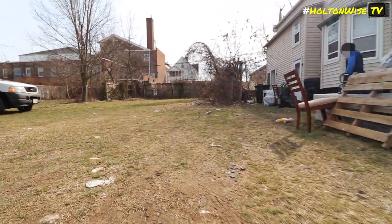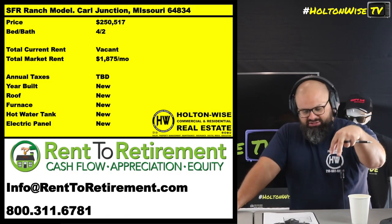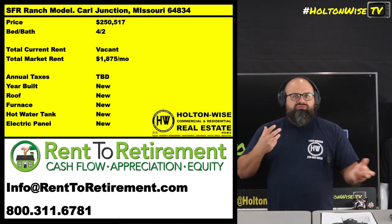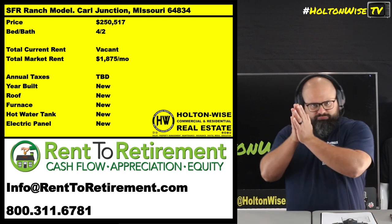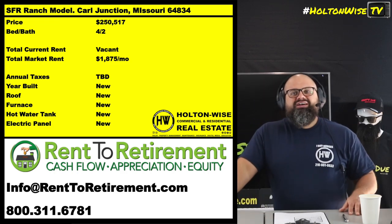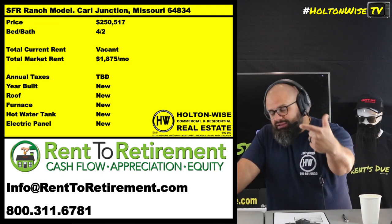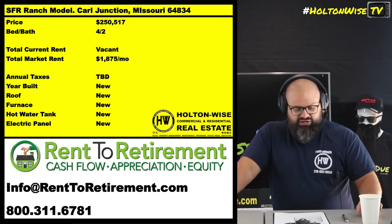Conversely, if you move up in asset class — like what Rent to Retirement is doing, building high-quality brand-new homes with modern updates in neighborhoods where tenants are working people, not on government subsidies — your level of risk of getting wiped out by bad tenants is very, very small. So small, in fact, that the bank is willing to put up all the money for you. This is a great way to diversify your portfolio.